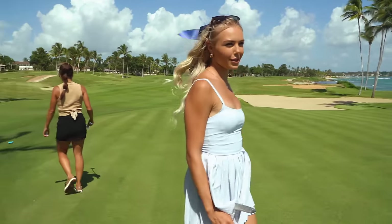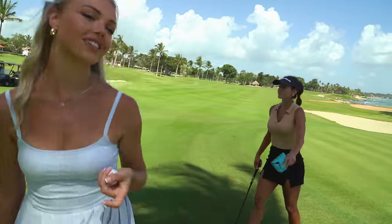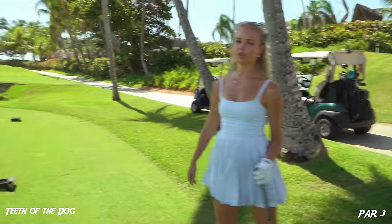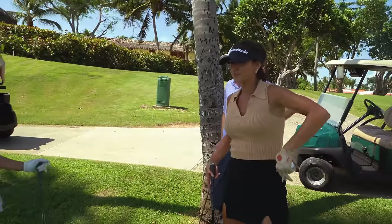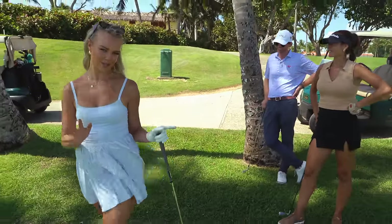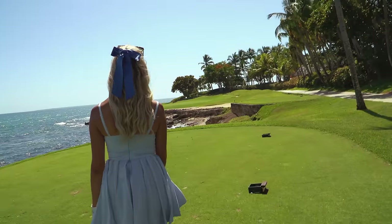It doesn't really matter when you are enjoying views like this — it just keeps your spirits up no matter how you're playing. One more hole to show you guys, then we're going to head on over to Carol's channel. We have another beautiful island par three — well, half island — and we are inviting Parker into the mix here. He's our pro here, so he's going to show you guys how to properly play this course.